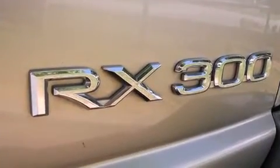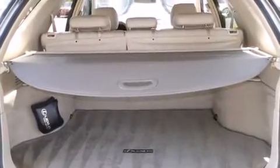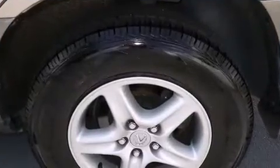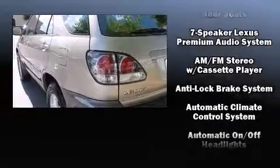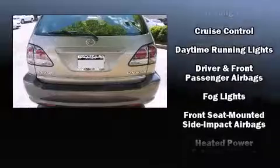Lexus ensures the safety and security of its passengers with equipment such as dual front impact airbags, front side impact airbags, traction control, brake assist, a security system, and four-wheel disc brakes.